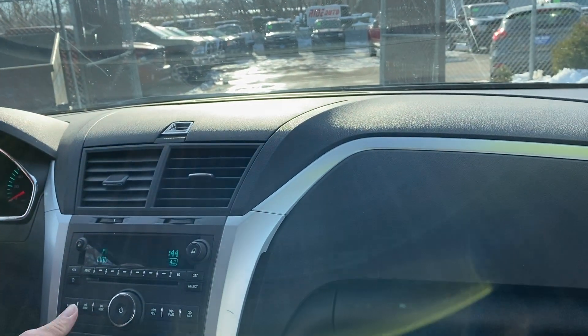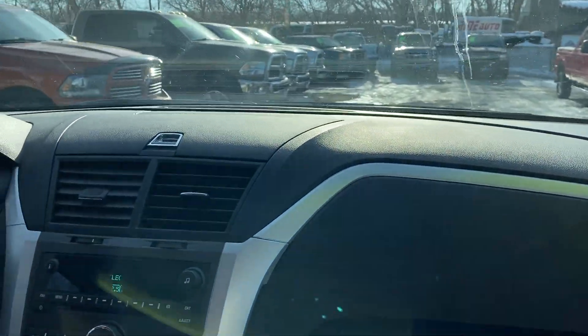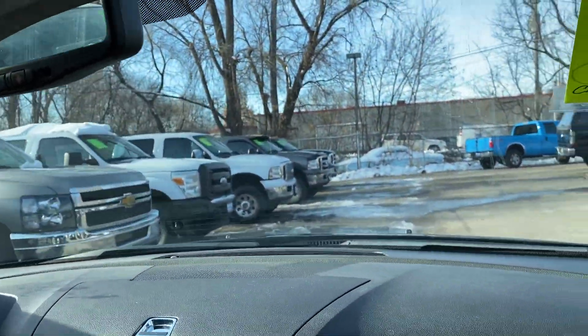Only 109,699 miles — very good for this year 2011 model. I took it up and down the road just to make sure everything is good, and this thing runs and drives fantastic, folks — no issues.